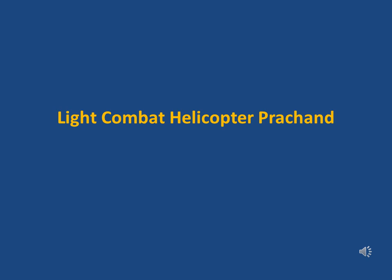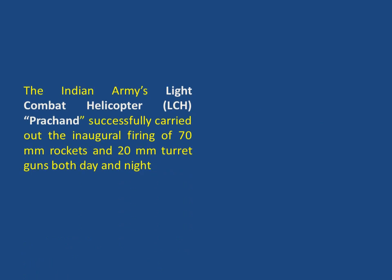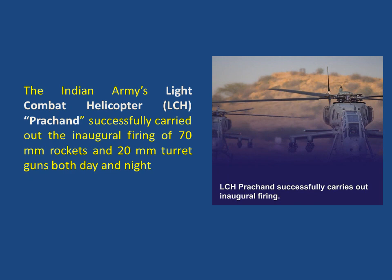The Light Combat Helicopter Prachand. The Indian Army's Light Combat Helicopter LCH Prachand successfully carried out the inaugural firing of 70mm rockets and 20mm turret guns, both day and night.